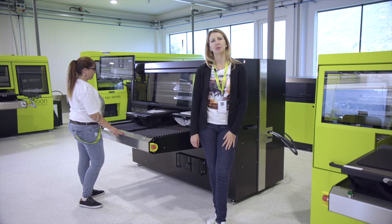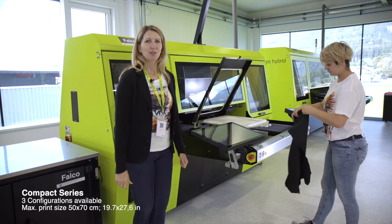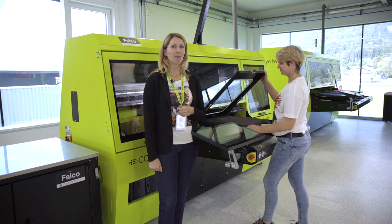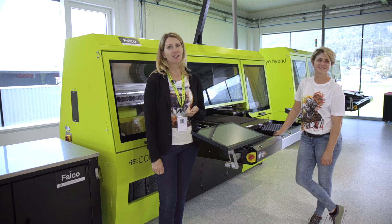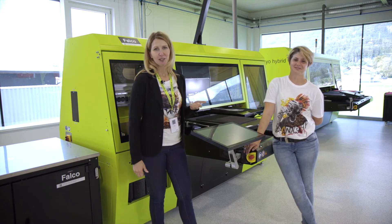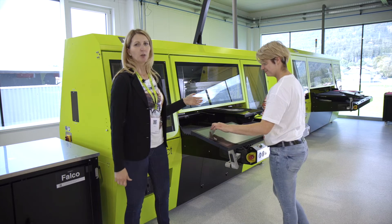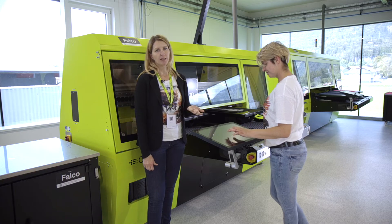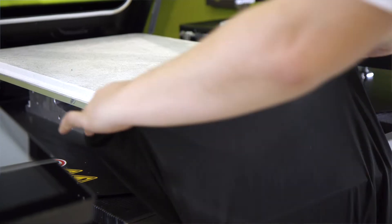The next machine we would love to introduce is the Compact Series, which we introduced to the market in 2016. I'd also like to introduce you to Raffaele — she has been with us for more than four years and is in charge of trainings, ink developments, and live presentations. The Compact machine also has two printing stations. It is available as a four-head configuration — printing CMYK only — or an eight-head configuration with CMYK and four white heads.